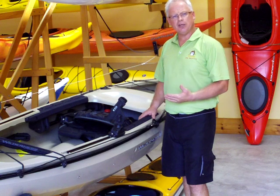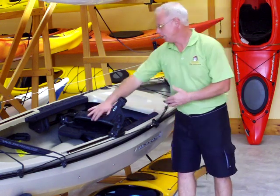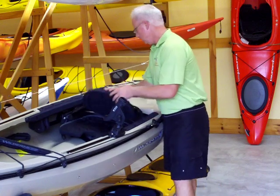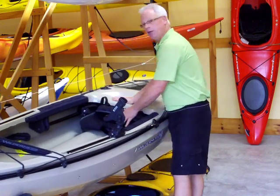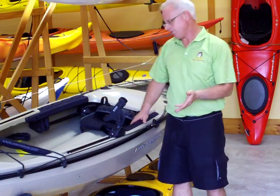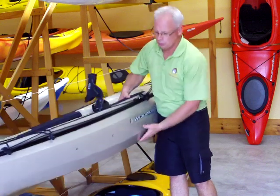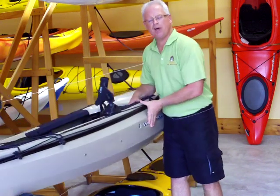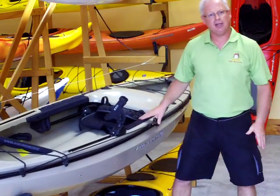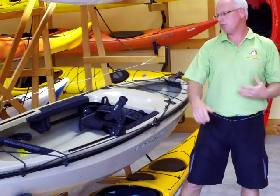It's a really interesting craft in that you have the option to sit in it, to sit on it, or to stand from it. And yes, you can stand in this boat. It incorporates a really unique pontoon-style hull, which provides excellent stability to actually stand, to take that perfect shot, to take that perfect cast.